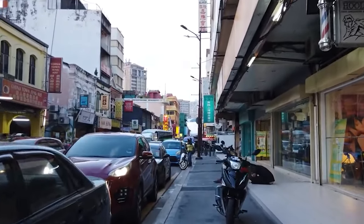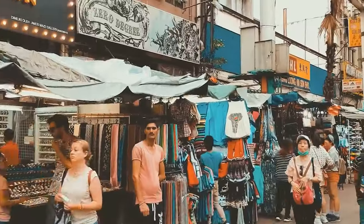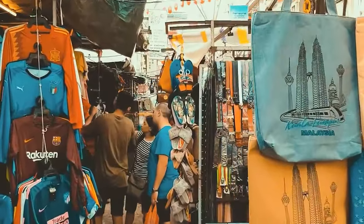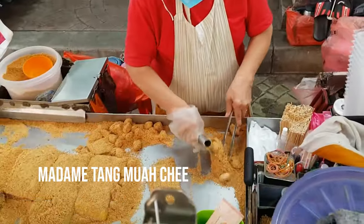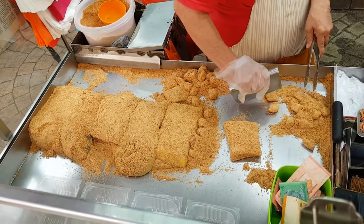Start by immersing yourself in the lively atmosphere of Petaling Street. This iconic street is a treasure trove of merchandise, from trendy clothing to unique local handicrafts that make perfect souvenirs for your loved ones. While you're there, be sure to treat yourself to the irresistible Muachi, a delightful delicacy of glutinous rice balls. Madame Tang Muachi is the go-to place where Madame Tang herself works her magic.